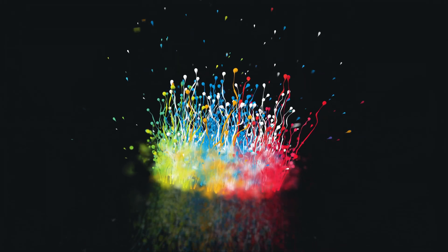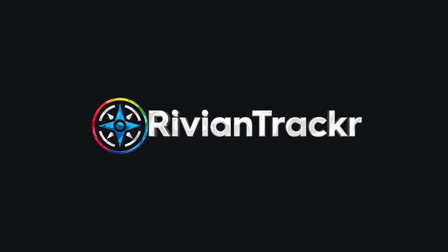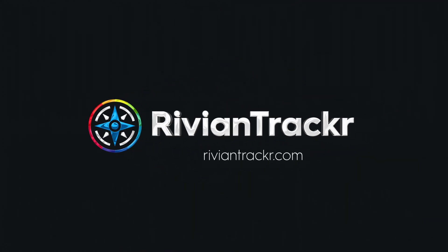Hey everyone, Jose here today to talk about: is the R2 getting LiDAR? Let's jump in and talk about it. Let's talk about the fact that the Rivian R2, coming out in 2026, could potentially get LiDAR support.